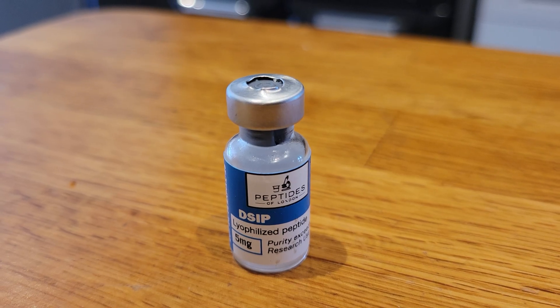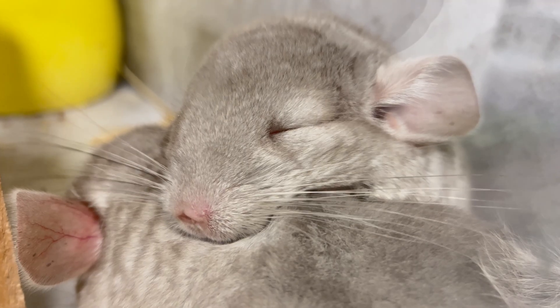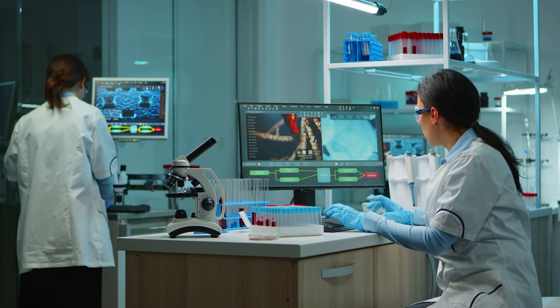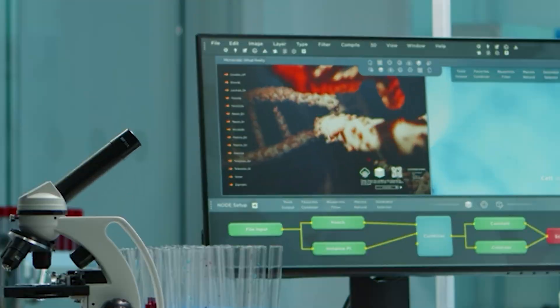Delta Sleep Inducing Peptide, otherwise known as DSIP, has been shown to improve slow wave sleep in animals and there's even some human data on it. It's been around for a long time so it has a good side effect profile. I'm going to share some data on it, mechanisms of action, and my own personal findings as I've done quite a few cycles of DSIP.